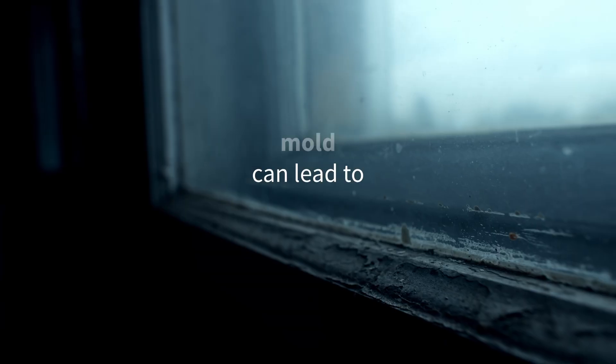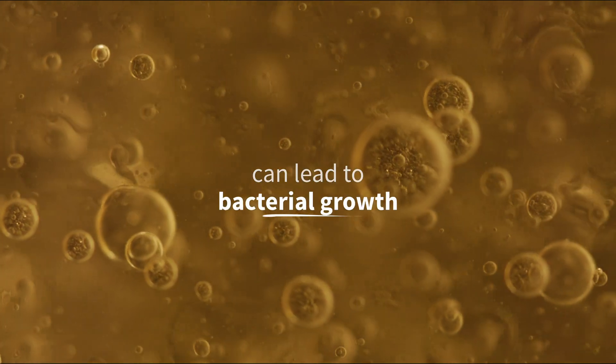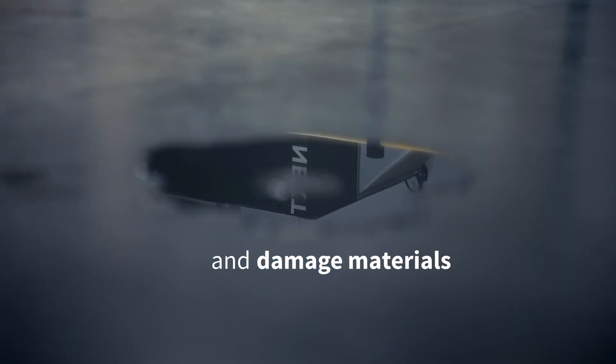High moisture levels can lead to mold, corrosion, bacterial growth, and other damage to buildings, materials, and goods.